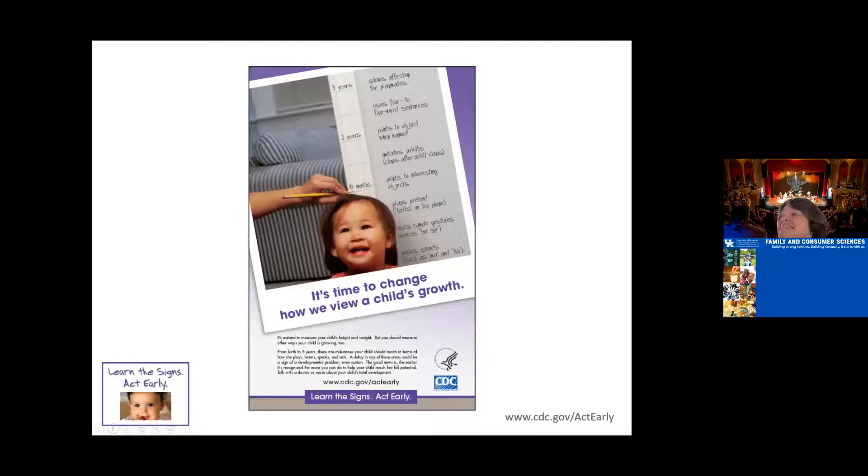This slide reminds me of when I had a baby — my baby is 22 now. I remember going to the pediatrician and being so excited to find out how tall she was, how much she weighed, how her head circumference was growing, and reporting back to grandma with all the exciting news.